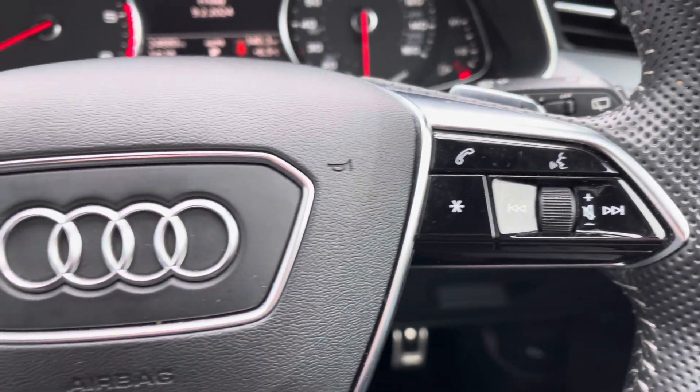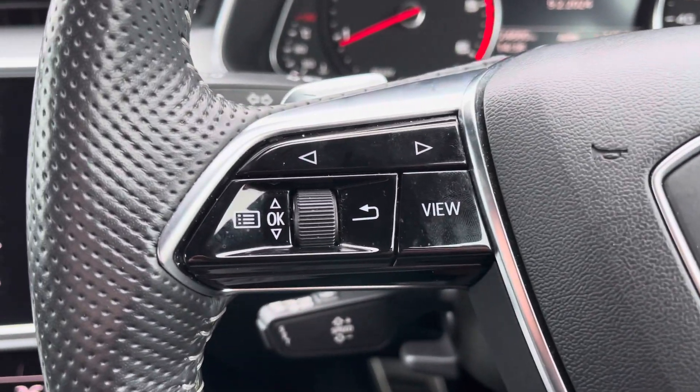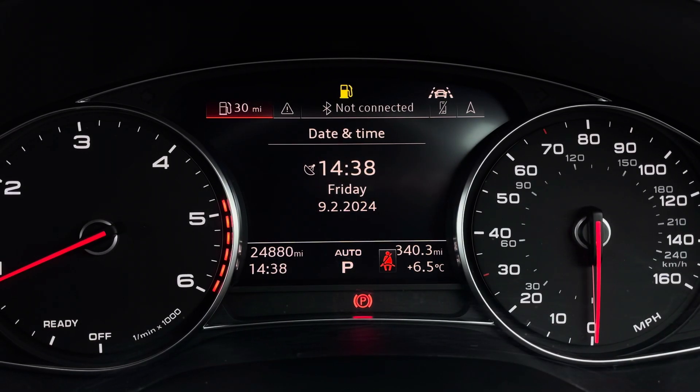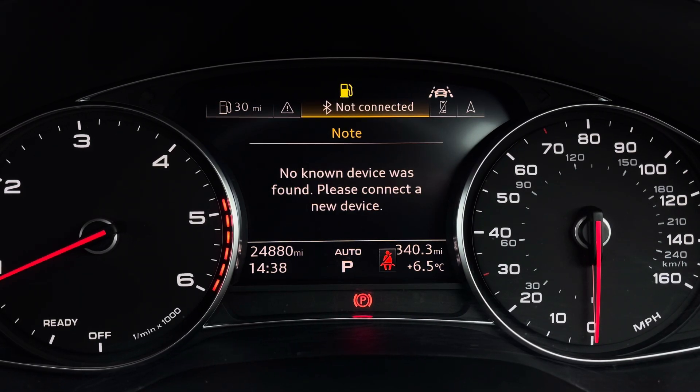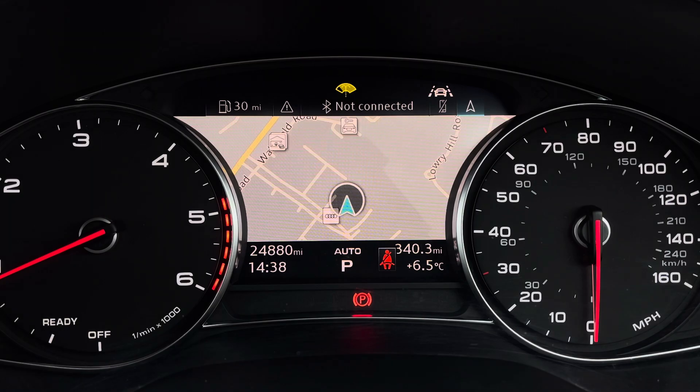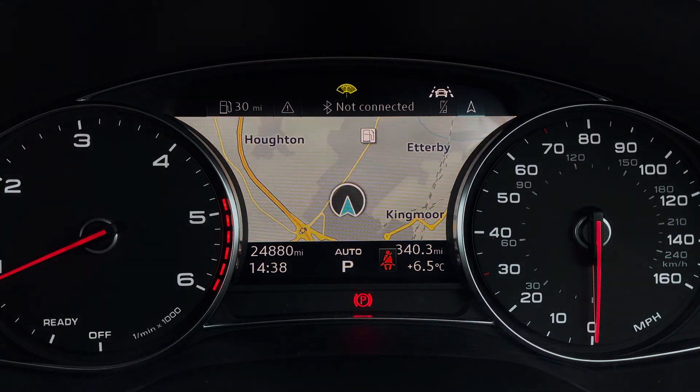Controls to the right of the steering wheel are for media and communication, and over to the left you've got display controls for the central computer located between the analogue dials, giving you access to a variety of menus including vehicle information, media display, telephone connectivity, as well as a satellite navigation map — all within peripheral vision.